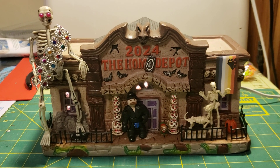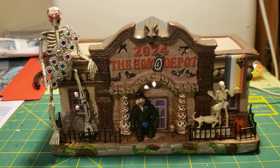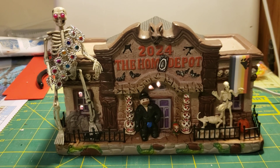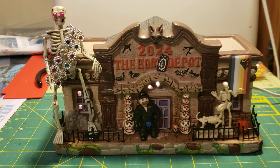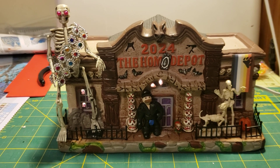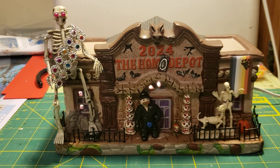I'll be honest, I had the idea for the pun first. And when I realized Home Depot did this little building, I had to get it and do it. Love taking a space that's not friendly to queerness and making it queer. So this is the Homo Depot.